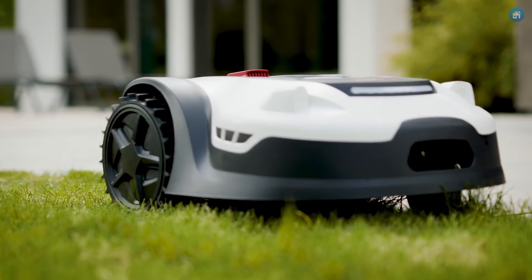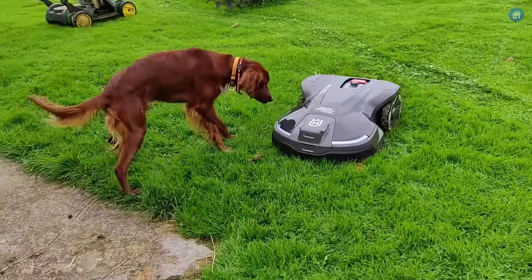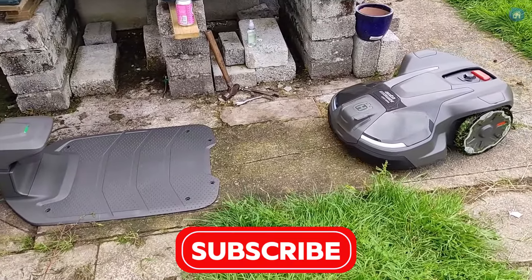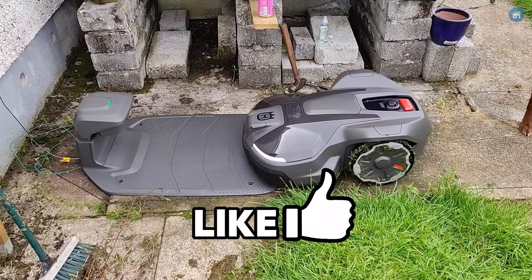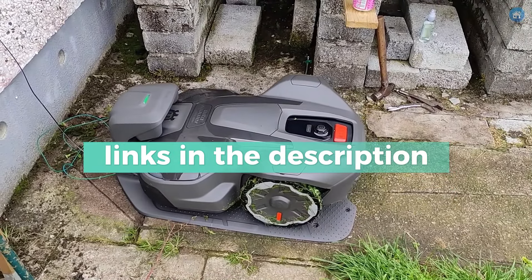We made this list based on our own opinions, research, and customer reviews. We've considered the qualities, features, and values when narrowing down the best releases possible. If you want more information and updated pricing on the products mentioned, be sure to check the links in the description box below. Here are the top 5 best robotic lawnmowers.